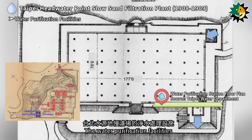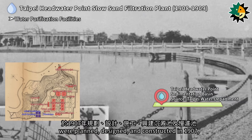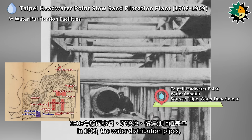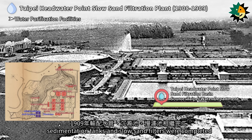The water purification facilities of the Taipei Headwater Slow Sand Filtration Plant were planned, designed, and constructed in 1907, including two circular sedimentation tanks and eight slow sand filters. In 1909, the water distribution pipes, sedimentation tanks, and slow sand filters were completed.